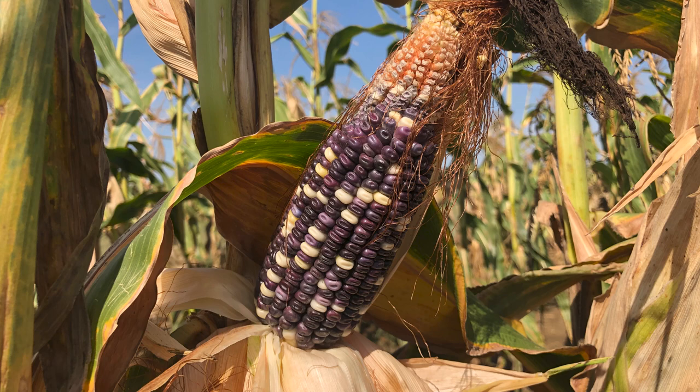Rotten Claridge is a blue and yellow dent corn that was popular in Highland, Brown, Ross, Fayette, and Madison counties. It was highly regarded by cattle farmers for its feeding value and was still being grown in Ohio until the 1980s.